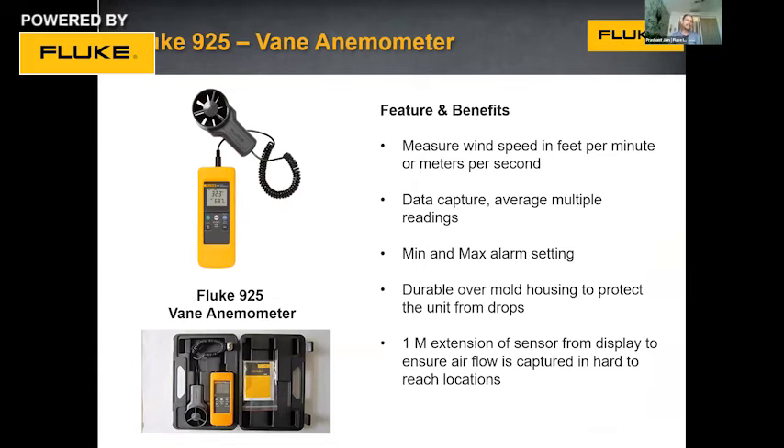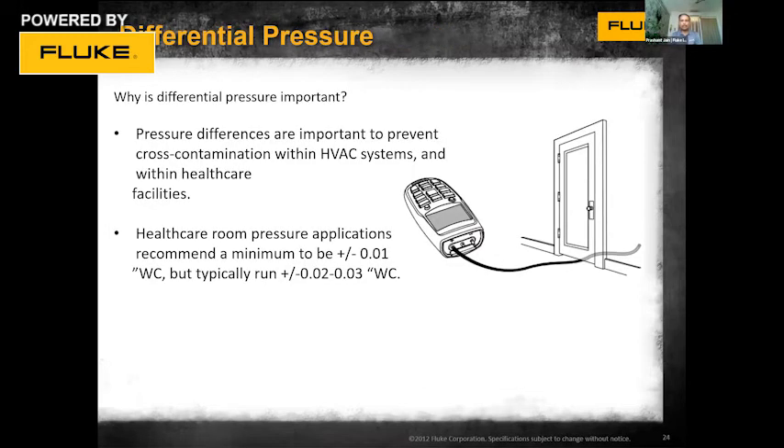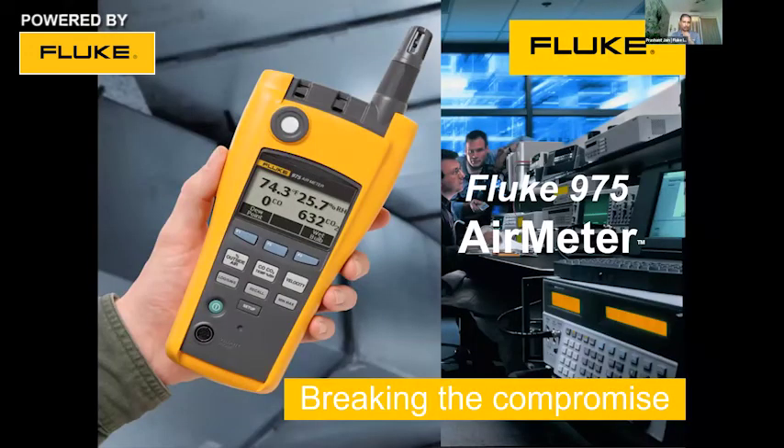Once temperature and humidity are confirmed, the next step is to measure airflow — whether air is uniform throughout. In a data center, for example, we check if any server rack is overheating or not receiving adequate cold air. The Fluke 925 anemometer helps measure wind speed and check air distribution. For air pressure, the Fluke 922 manometer measures air velocity as well as differential pressure across two points and can measure pressure or flow in circular, square, or rectangular ducts. Carbon monoxide and CO2 are also very important parameters, especially in parking areas with many vehicles.